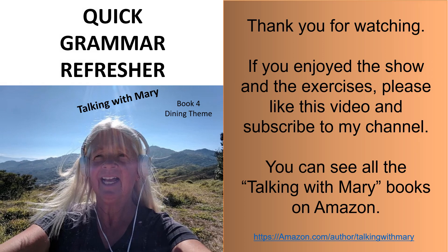Thank you for watching. If you enjoyed the show and the exercises, please like this video and subscribe to my channel. You can see all the Talking With Mary books on Amazon.